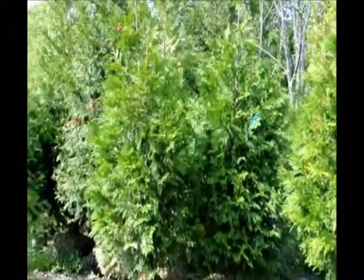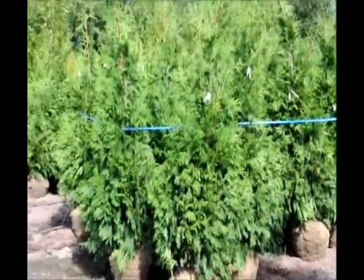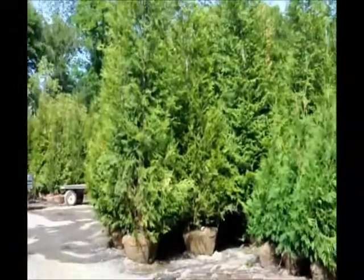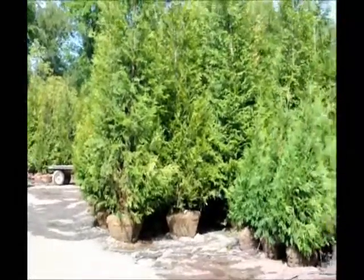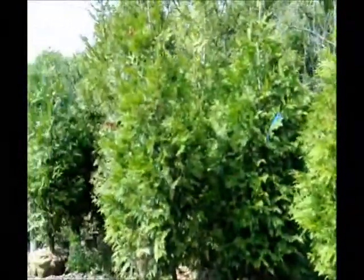Just for comparison's sake, I'm going to show you our 6 to 7 foot, which are these. And down here are 12 to 14 foot Green Giants. So again, the 12 to 14, the 6 to 7, and our 7 to 8.